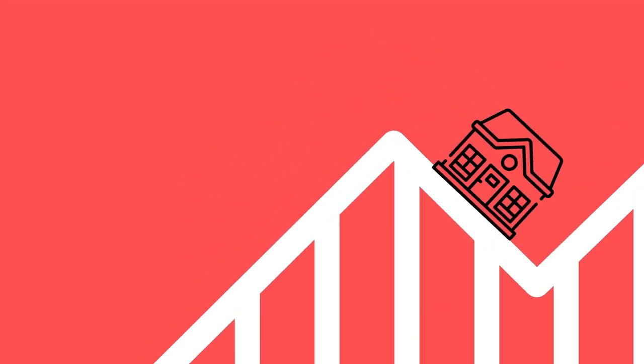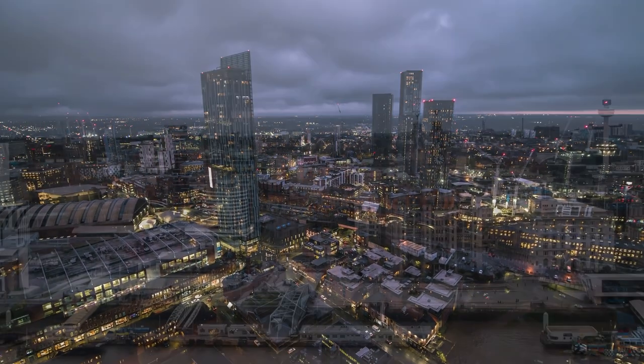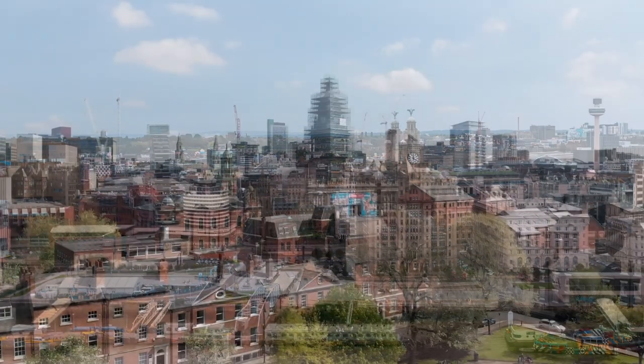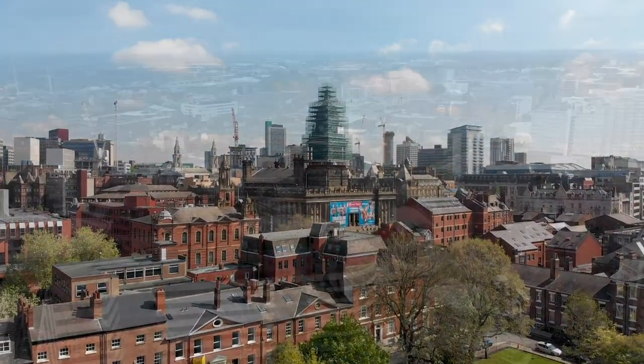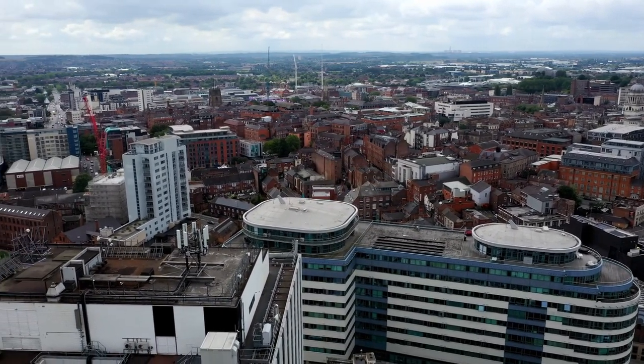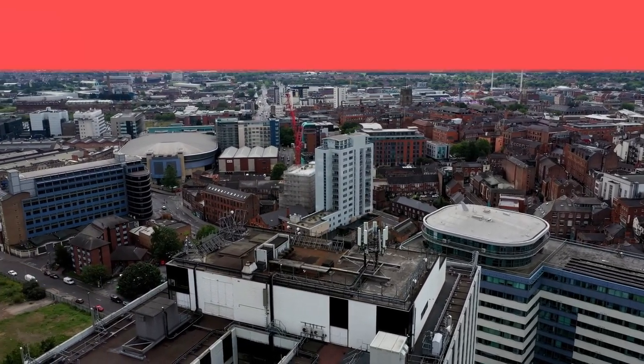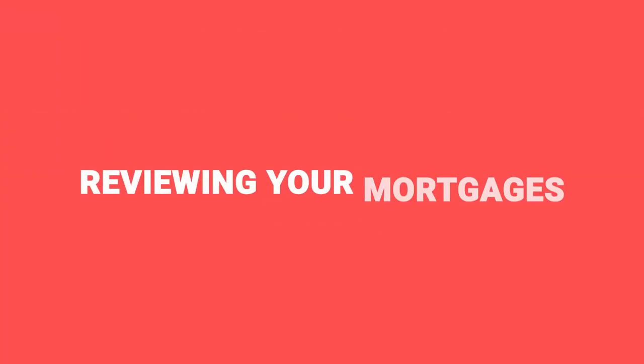The next thing you want to do is look at the value of your property — has it increased or decreased over the year? A lot can happen. If you have property in Manchester, Liverpool, Leeds, or Nottingham right now, chances are the prices have increased in your area, and the amount of equity you have in that property has increased too, which is good if you're looking at mortgages.